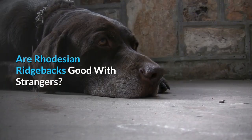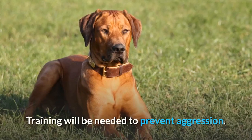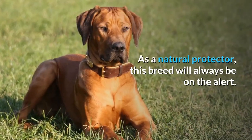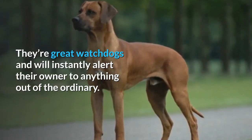The Ridgeback dog will be suspicious and aloof of strangers, and training will be needed to prevent aggression. As a natural protector, this breed will always be on the alert. They're great watchdogs and will instantly alert their owner to anything out of the ordinary.